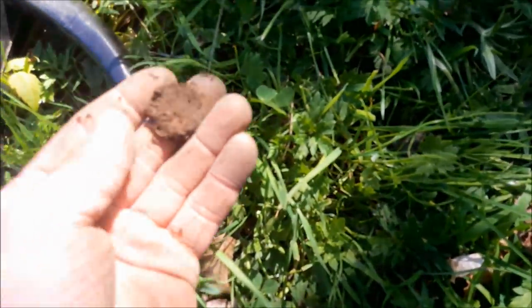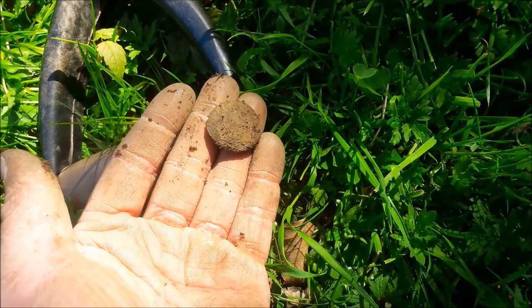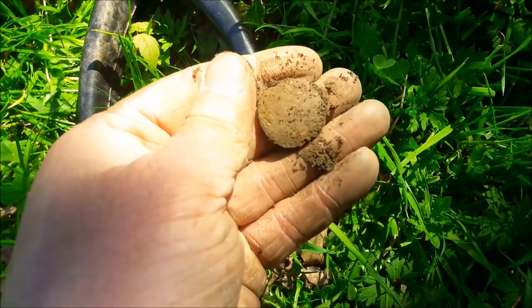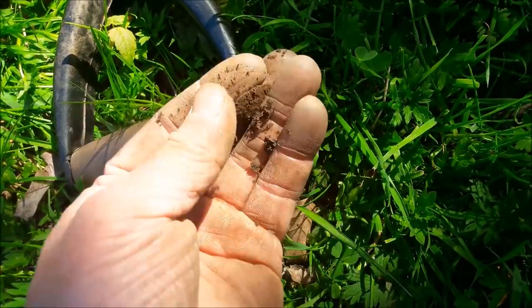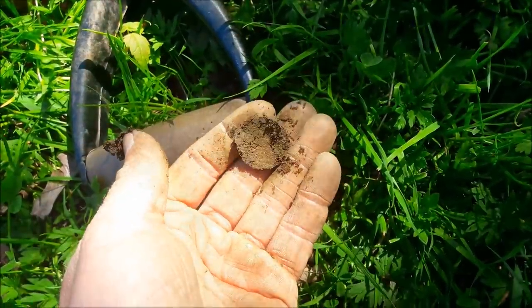First button of the day, I believe - I think that's a button anyway. Certainly looks like one. Nothing on the front - is that a button? I think it is.